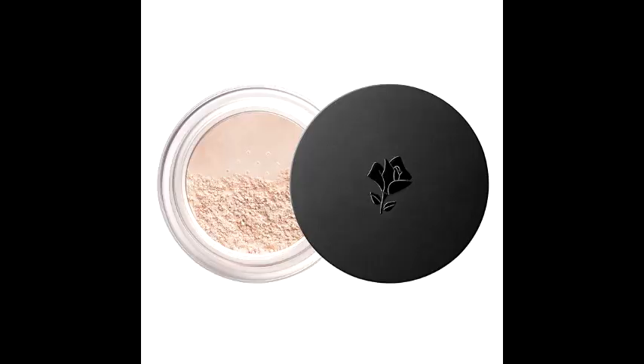Next is a new Lancôme loose powder — yes ma'am! It's the Long Time No Shine Loose Setting Powder, a weightless powder that absorbs excess oil and smooths the skin, setting your foundation for all-day wear. It's available in two shades: translucent and deep. Yes, yes, yes — they came to play and covered their bases!